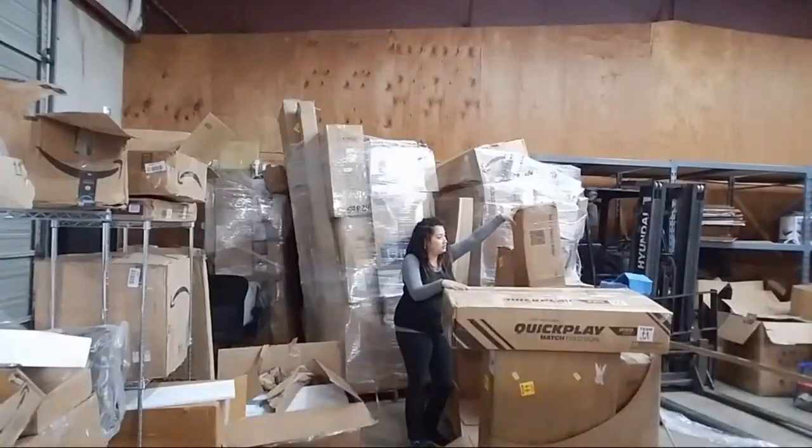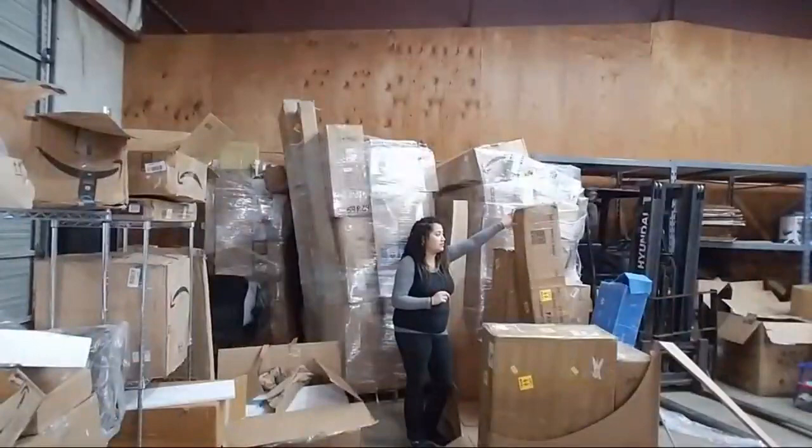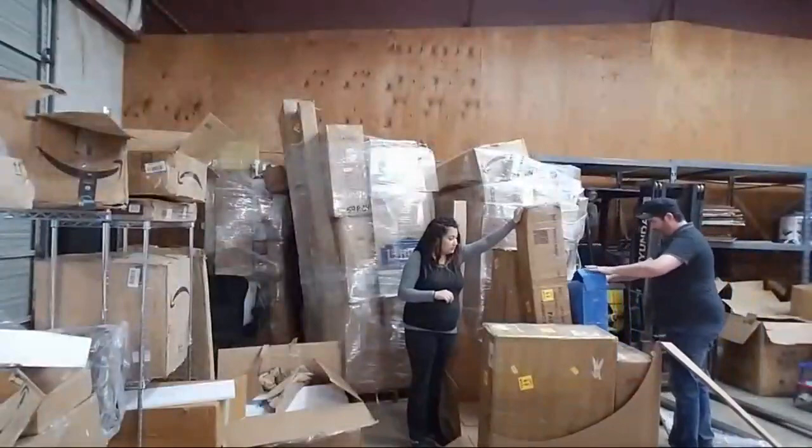This is the canopy — did you see the pipes on it? The problem is there's not enough information on the box to tell exactly which canopy it is. It could be anywhere from $150 to $250 depending on how much coverage it has. We'll have to open it up and see inside.